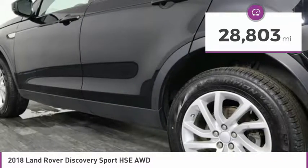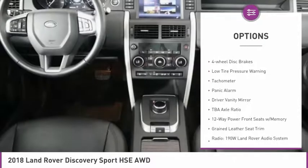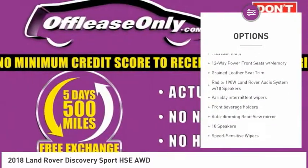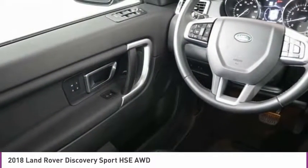Here are some of this vehicle's great options: electronic stability control, alloy wheels, power liftgate, brake assist, fog lights, four-wheel disc brakes, low tire pressure warning, tachometer, panic alarm, and driver vanity mirror.